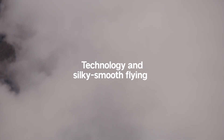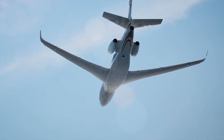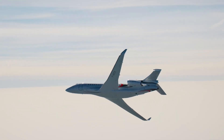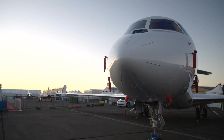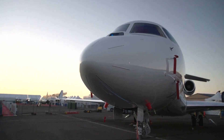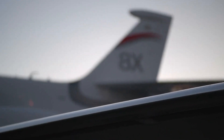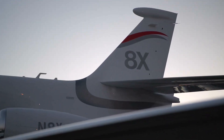The Falcon 8X doesn't just surround passengers in comfort — its advanced technologies, from groundbreaking digital flight control systems to near-perfect aerodynamics, create a superior flight experience. The revolutionary Falcon Eye combined vision system greatly enhances situational awareness in low visibility conditions. And like all Falcons, the 8X is sustainable aviation fuel, SAF-compatible.